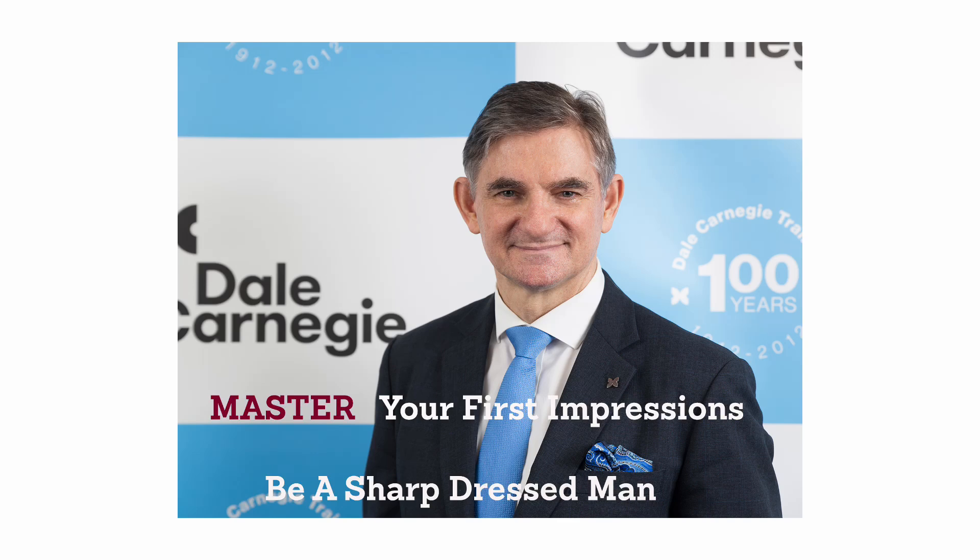Fare Bella Figura. Make a good impression. Be a sharp-dressed man. Hi, my name is Greg Story. I'm the president of Dale Carnegie Training here in Tokyo, and I run my own soft skills training franchise business.